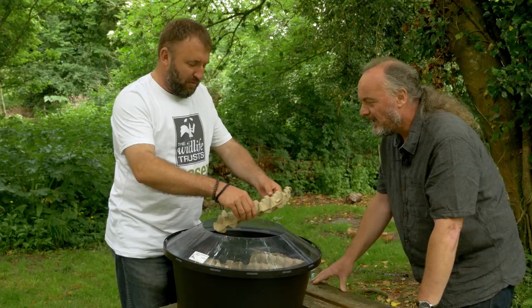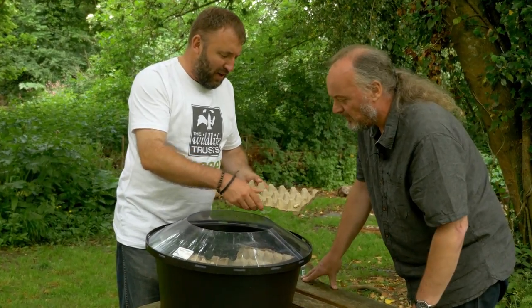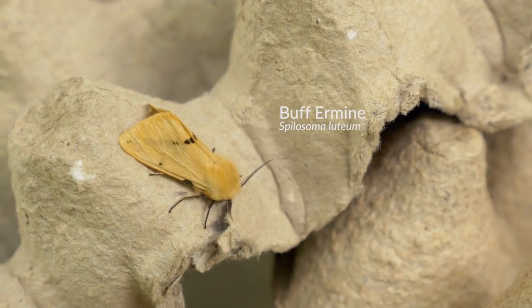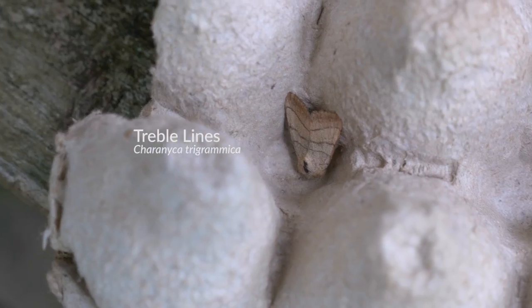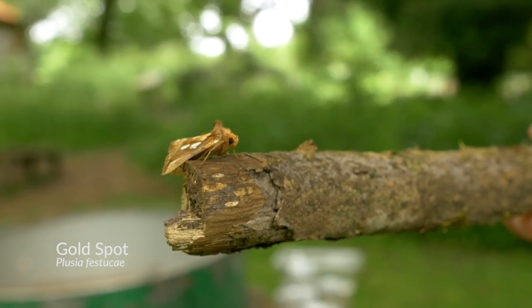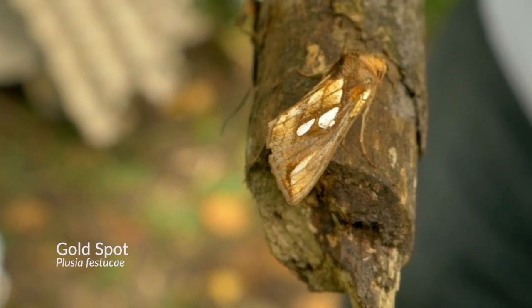Here's the first egg box. What have you got here, Bob? Plenty of white ermine, buff ermine, treble lines — the moth with three lines. And what's the one with gold spots on it? Well, would you believe it's called the gold spot — even though it's got gold spots.